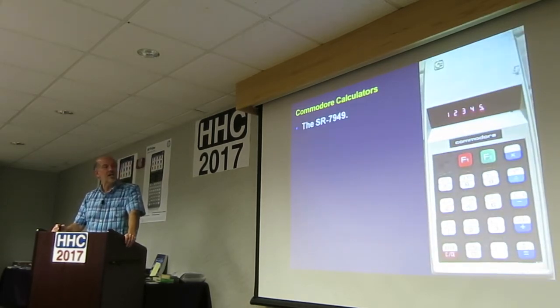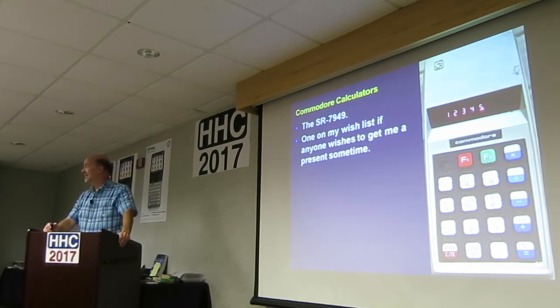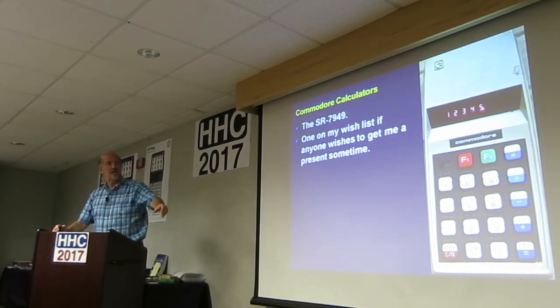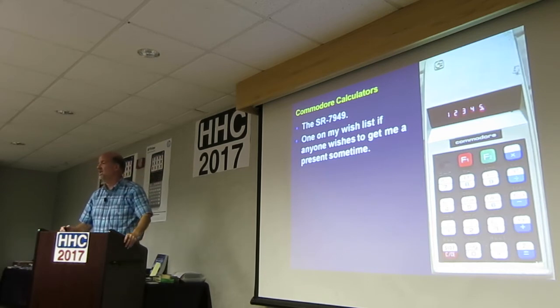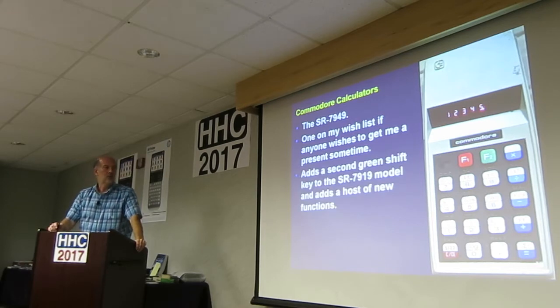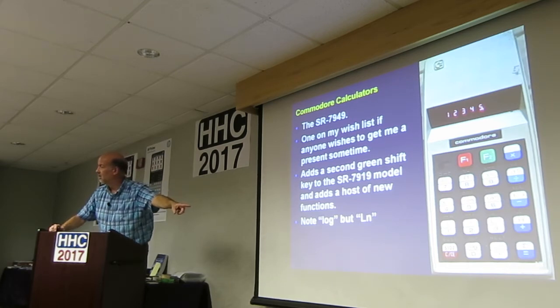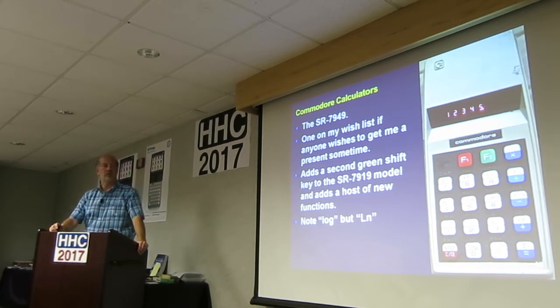This is the 7949 — this one is on my wish list. It's that 7919, but they added a shift plane of green functions above all the keys to add a few more things. I'd really like to have one of those but I haven't had one yet. There's no log — I mean, they have log, but they have capital LN for natural log, LOG lowercase for common log, capital L lowercase n for natural. Go figure.